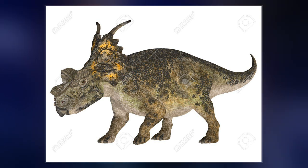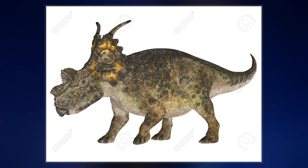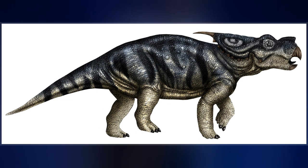The generic name means 'Achelous lizard', in reference to the Greek god Achelous, and the specific name refers to Horner.